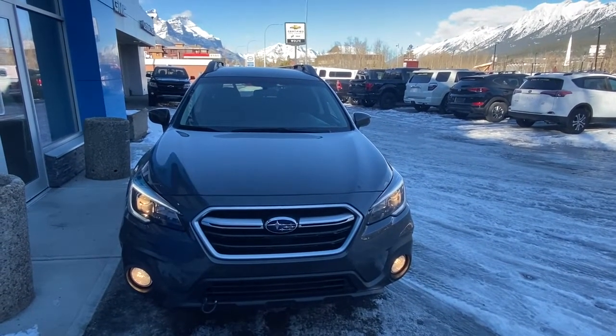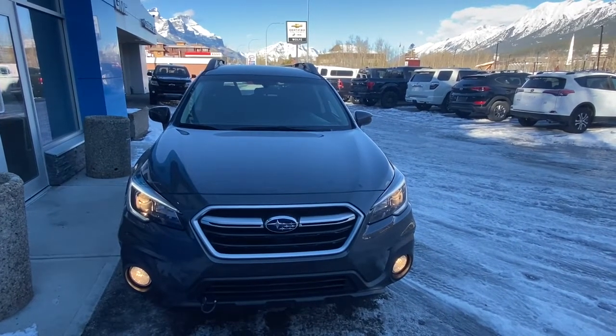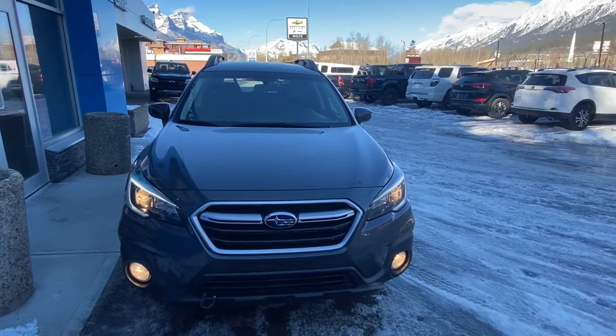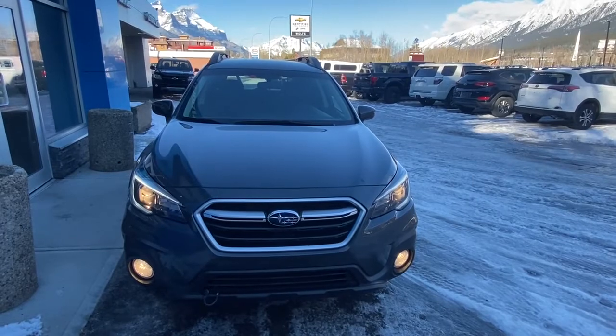Thank you for shopping at Wolf Canmore. If you have any questions about our 2018 Subaru Outback, please give us a call at 403-678-4222. Thanks and have a great day.